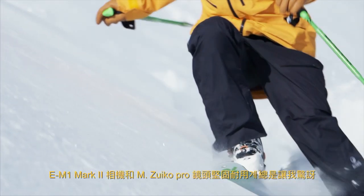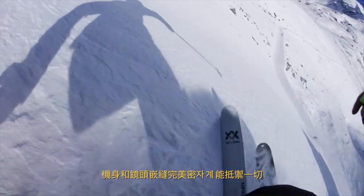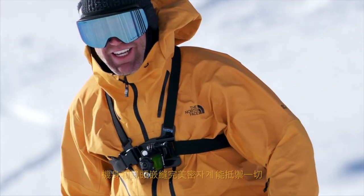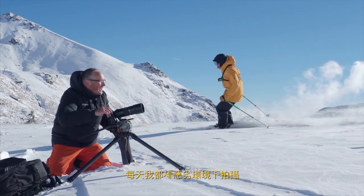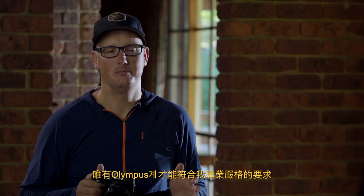The ruggedness of the OM-1 Mark II and the M.Zuiko Pro lenses always amazes me. The hermetic sealing on the body and the lenses just keeps everything out. I work my camera equipment hard in the worst conditions every day. I just could not do this with any other camera system but Olympus.